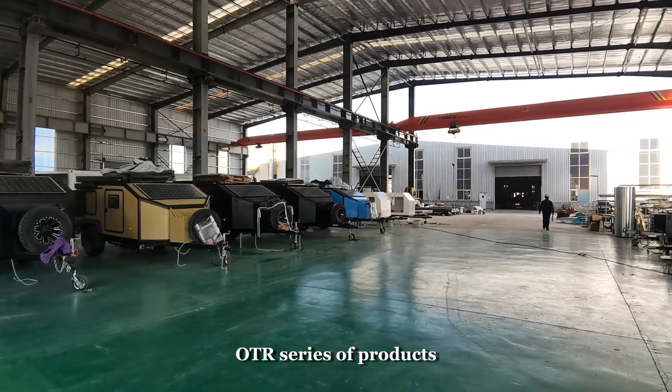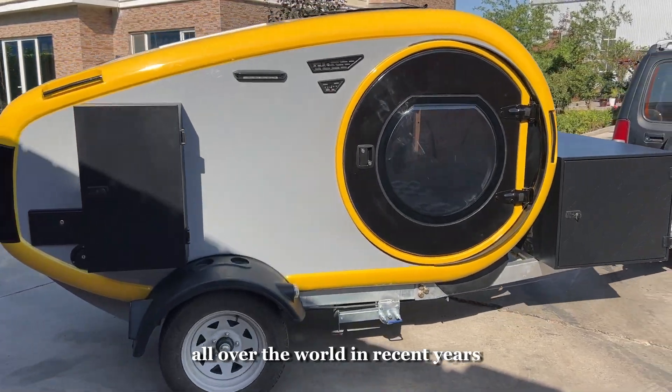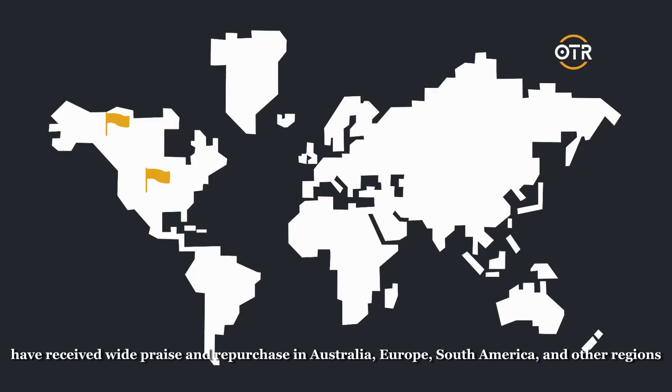OT are a series of products which have been highly sought after by young people all over the world in recent years, and have received wide praise and repurchase in Australia, Europe, South America, and other regions.